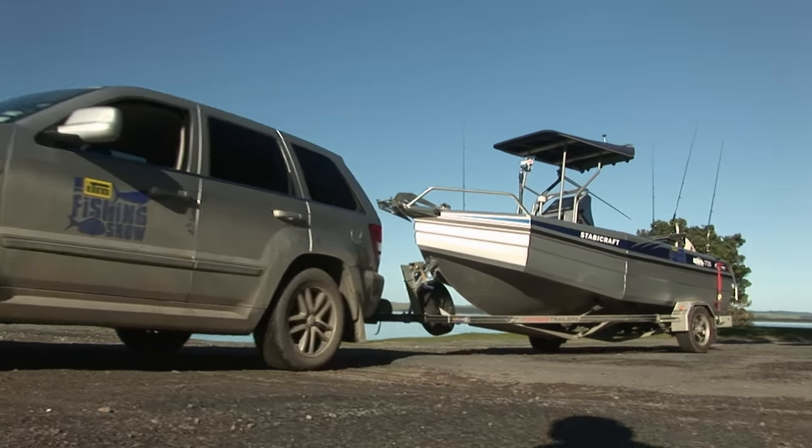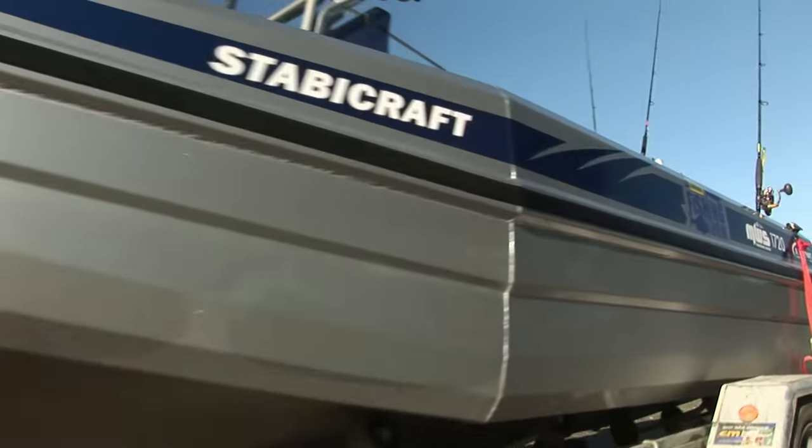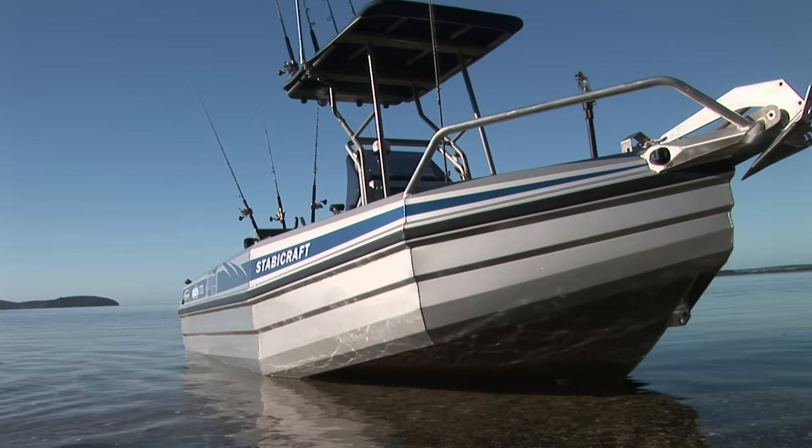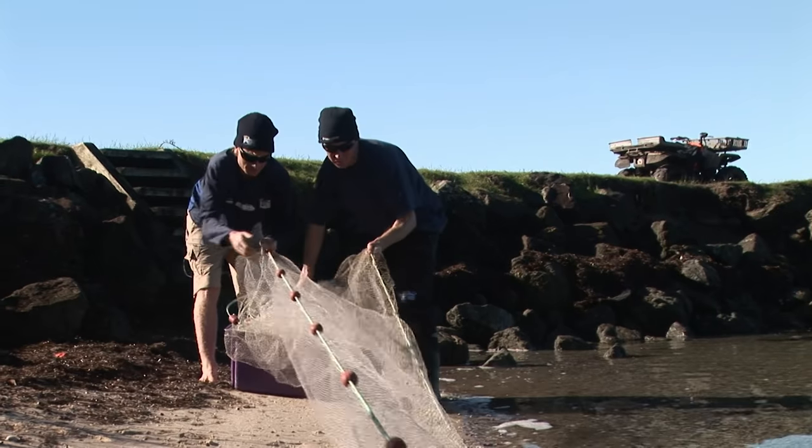Not only is this a new location for me, it's the first time fishing in my new boat and we've got some new gear to try out. But before we can see how it all goes, we've got to get some bait.